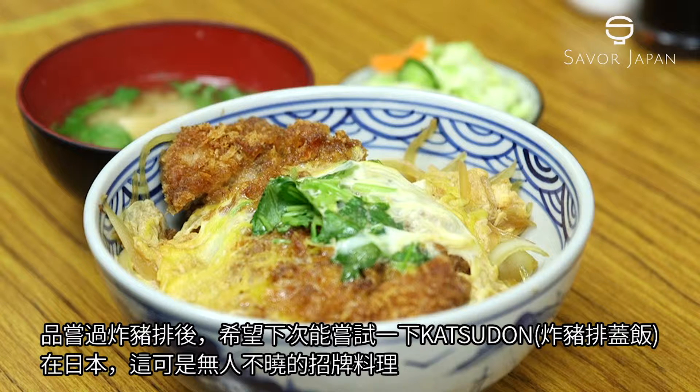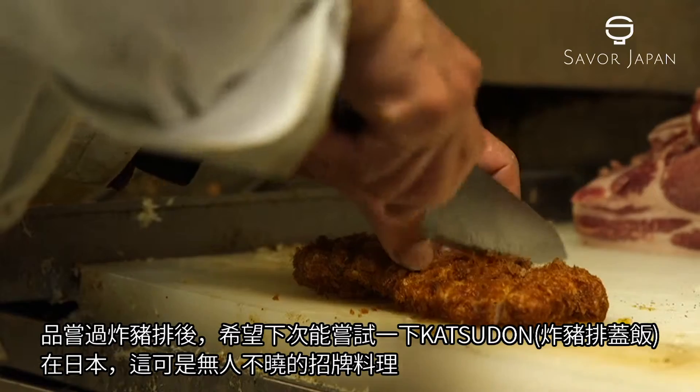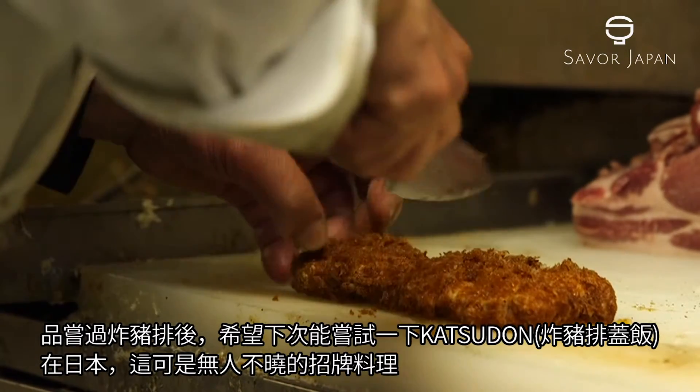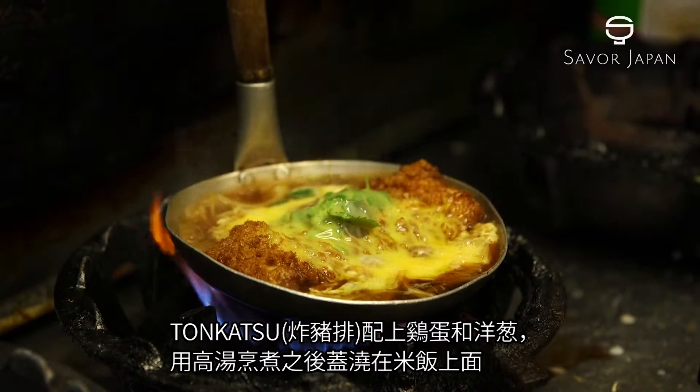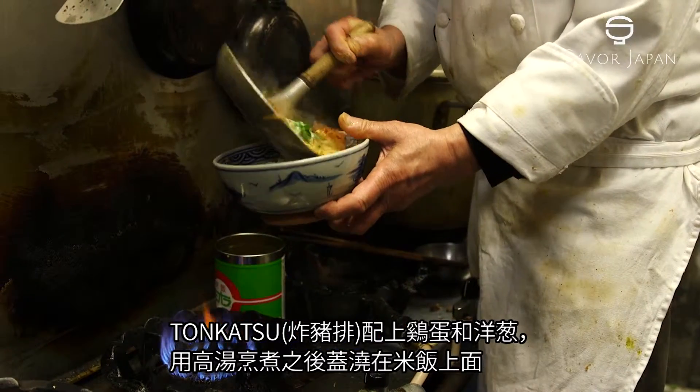Once you've experienced Tonkatsu, we next recommend trying Katsudon. This is another staple of Japanese cuisine. Tonkatsu is topped with egg and onion, it's simmered in dashi stock and placed on rice.